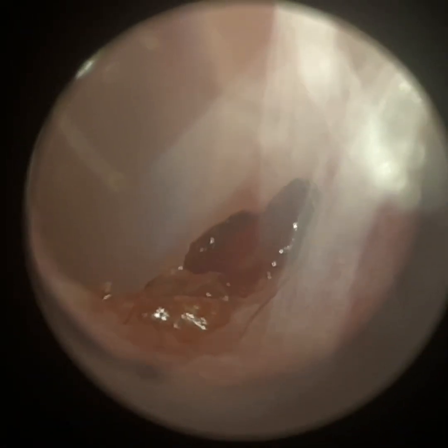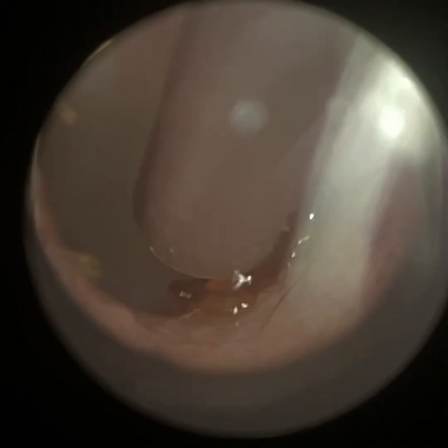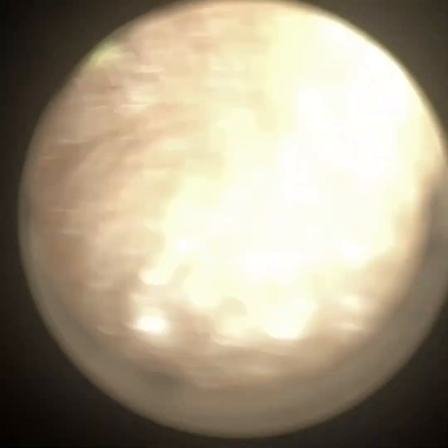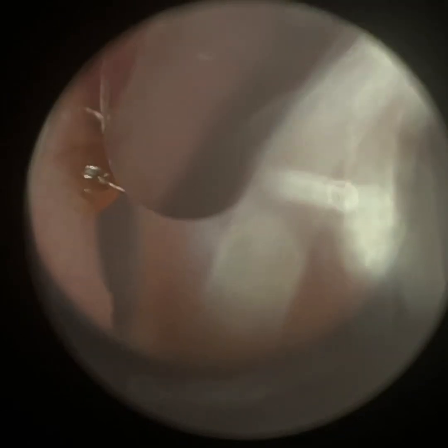We've just got some residual skin here, so I'm just going to remove that. Again, a very narrow ear canal — just going to hover over the top. There's also a little bit on the anterior canal which we're going to remove as well. And then we'll have a view of the patient's eardrum.